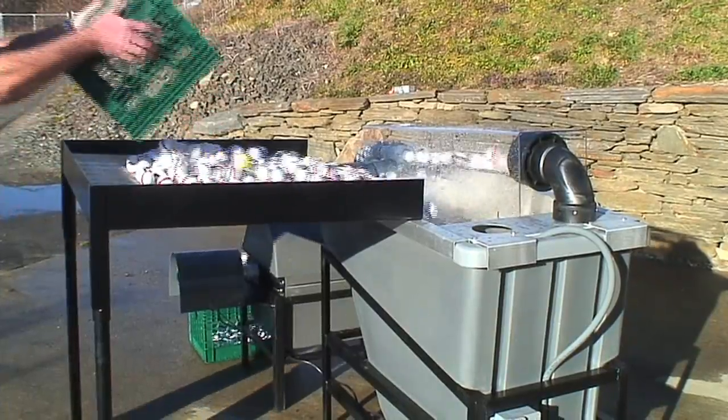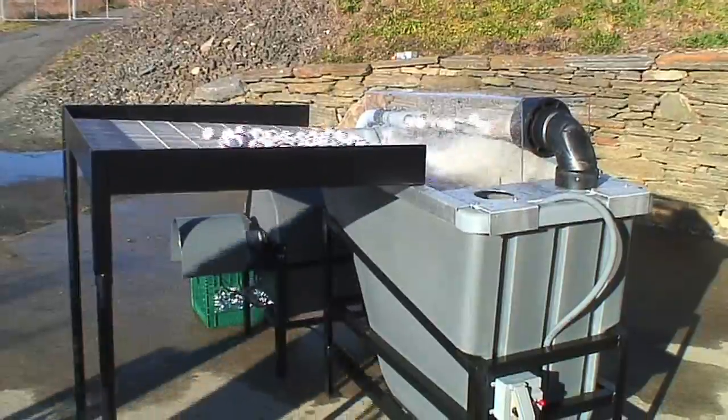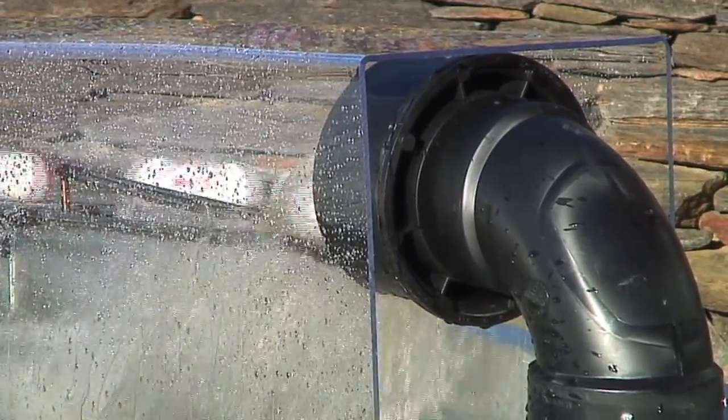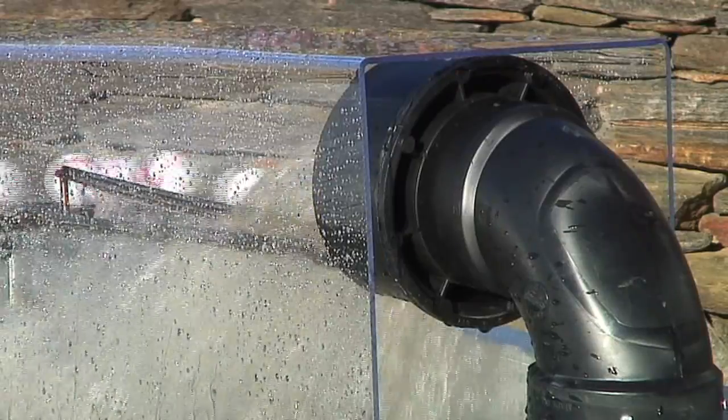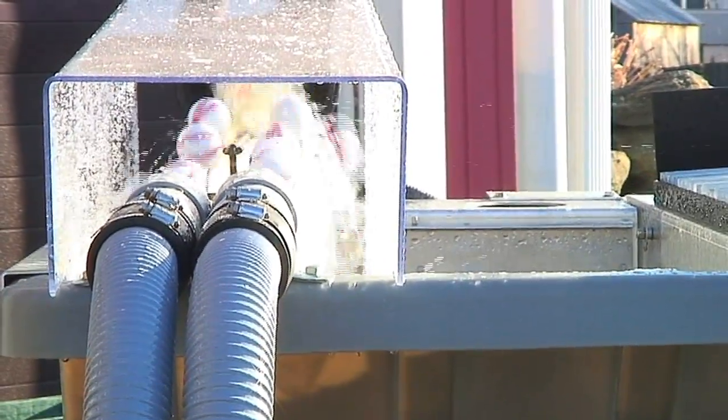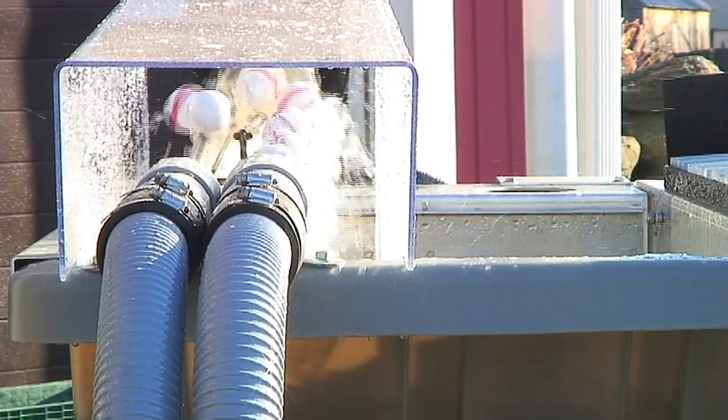Our washers and pre-washers are designed to efficiently meet the needs of facilities large and small, and can process anywhere from 10,000 to 56,000 balls per hour. We know washers because we use them every day and we understand the mechanics of cleaning golf balls efficiently.